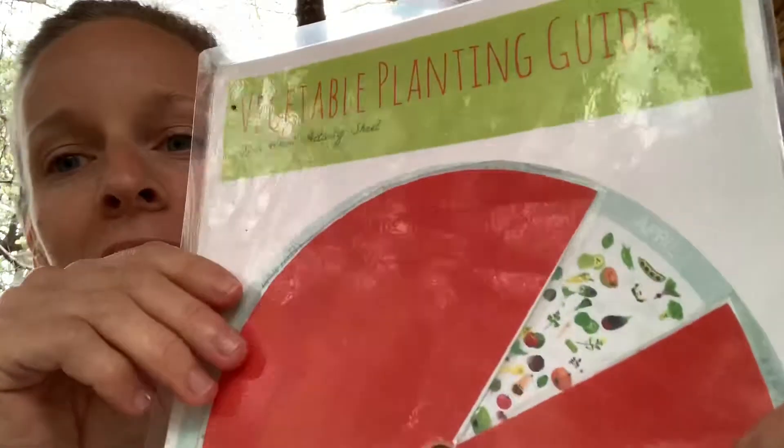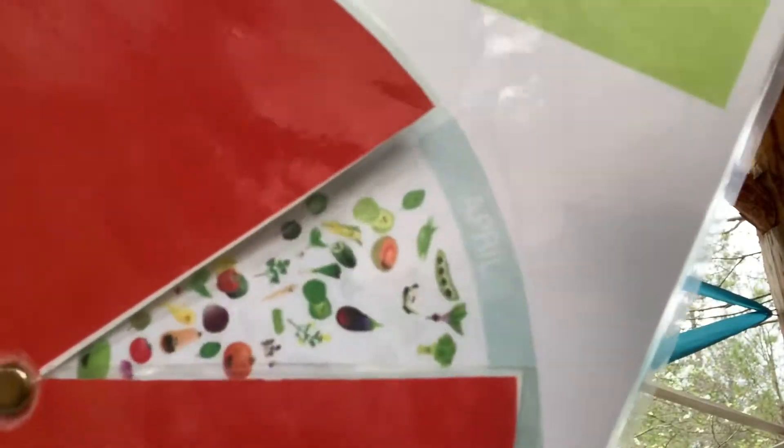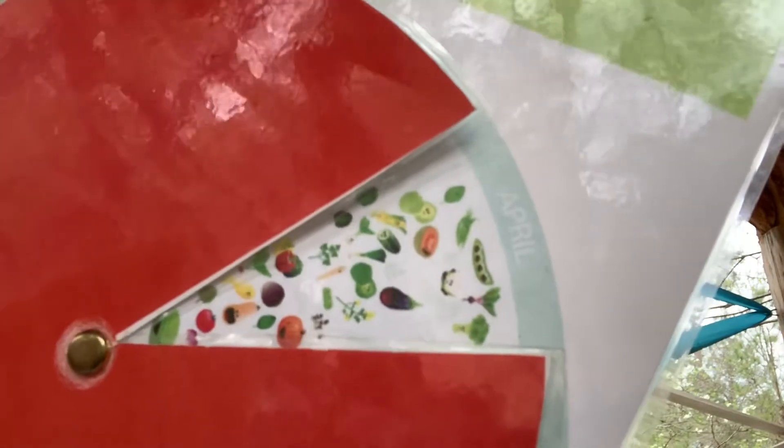Hello beautiful souls! Welcome back to Ladybug Farm. It is April 1st. So on our vegetable planting guide, look at all these things that you can start in your garden to prepare for the summer.